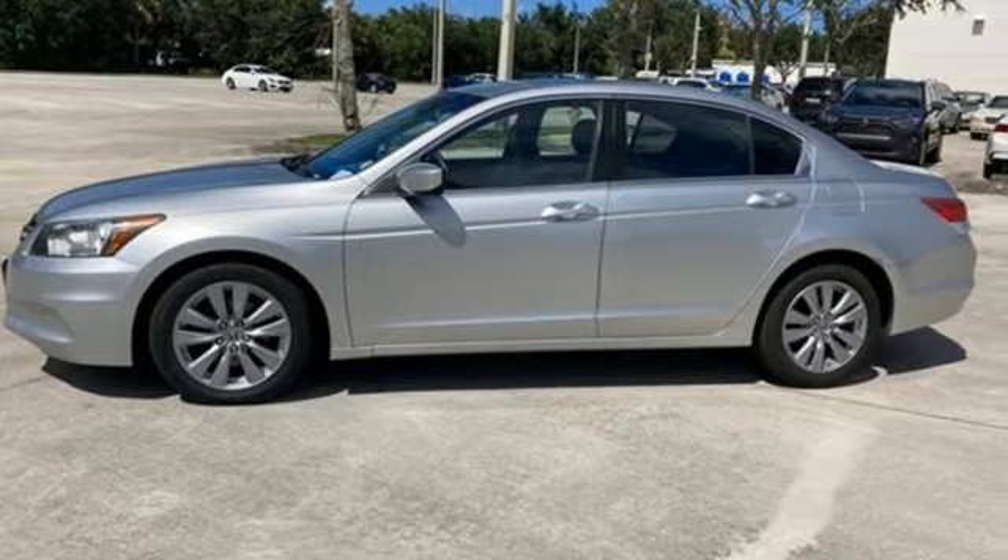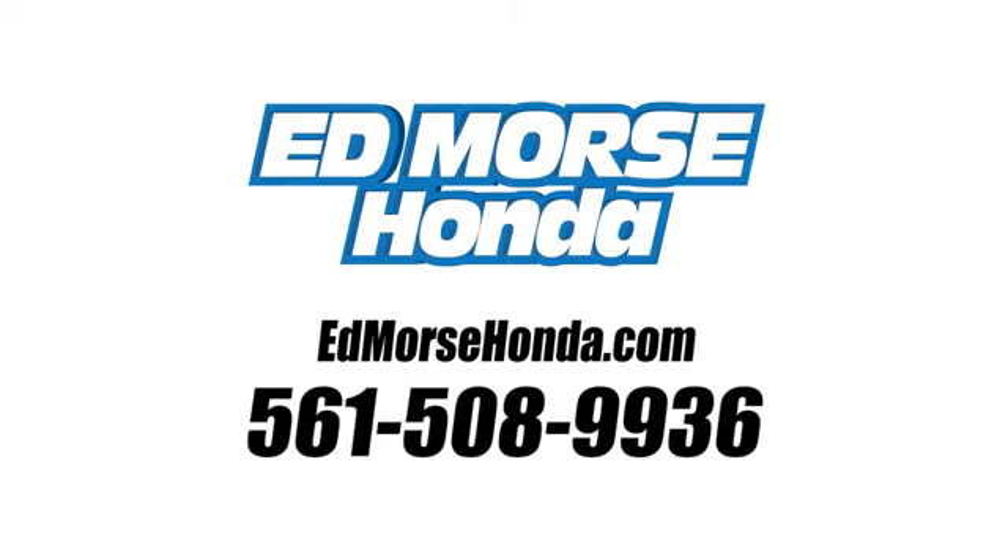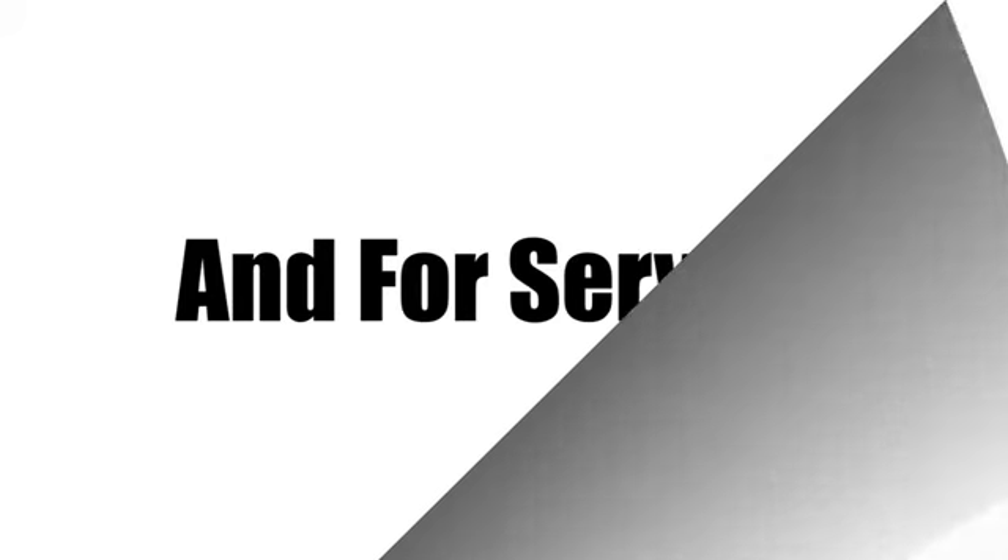See what it can do when you take it for a test drive. Call us today at 561-508-9936. For value and for service, it's Ed Mars.